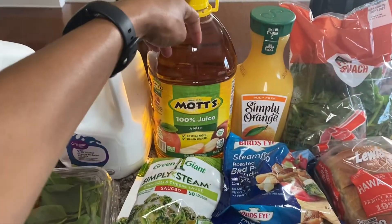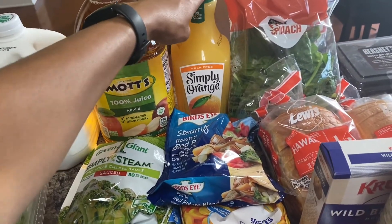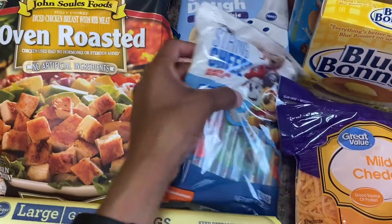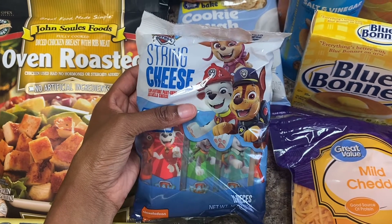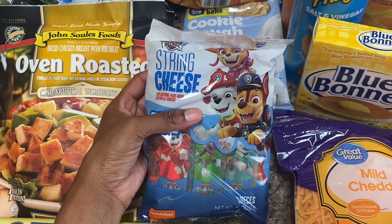Got apple juice for my husband, and I just had a taste for some orange juice so I got some of that too. I got some string cheese — I'm going to try to make some mozzarella bites out of these, so we'll see how those taste.